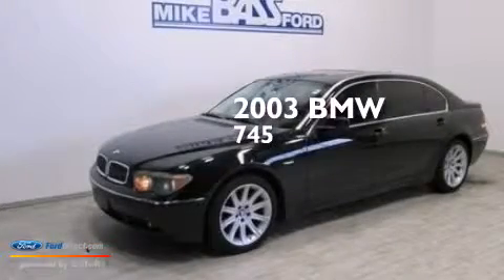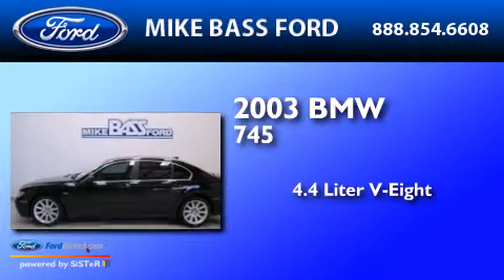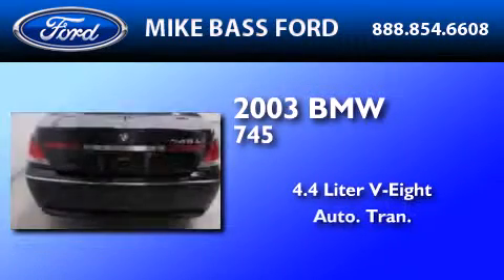This is a 2003 BMW 745. It features a 4.4 liter 8-cylinder engine and an automatic transmission.